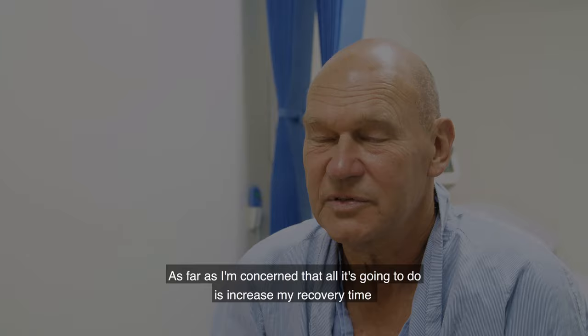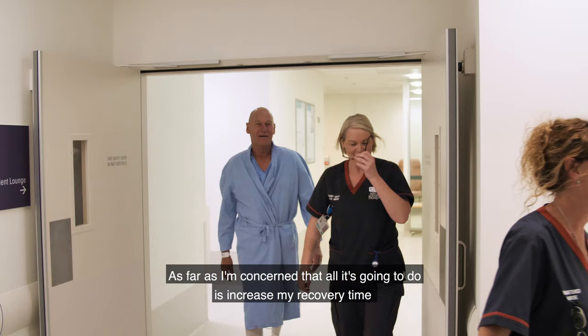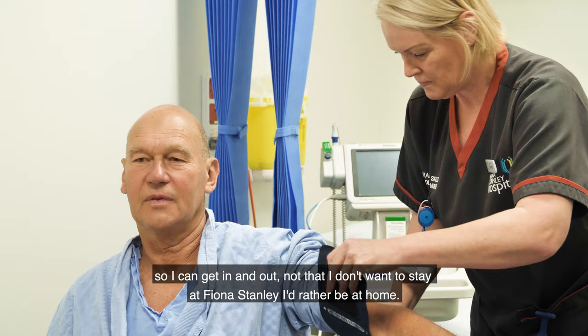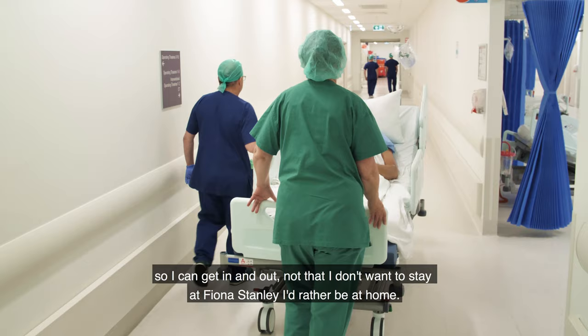From as far as I'm concerned, all it's going to do is increase my recovery time, less invasive, and that's the thing that really makes it exciting for me so I can get in and out. Not that I don't want to stay at Fiona Stanley, it's just I'd rather be at home.